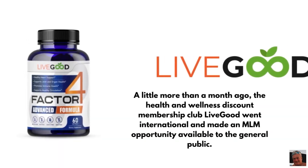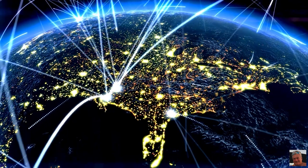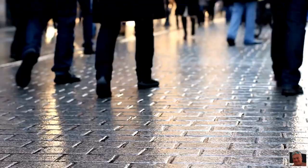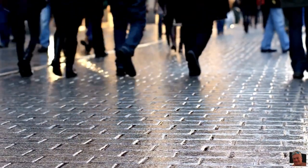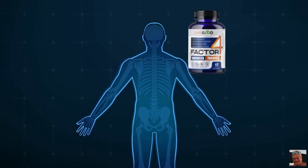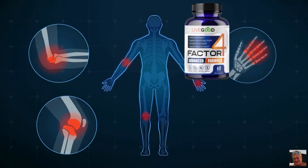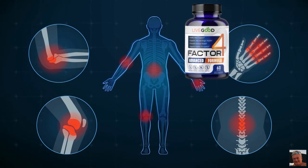A little more than a month ago, the health and wellness discount membership club Live Good went international and made an MLM opportunity available to the general public. Since then, it has experienced tremendous growth. In this video, we will be discussing Factor 4, an all-natural anti-inflammatory supplement that has been getting a lot of attention and praise from its members and customers.